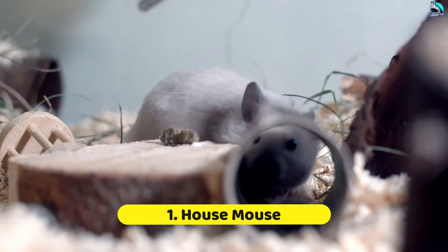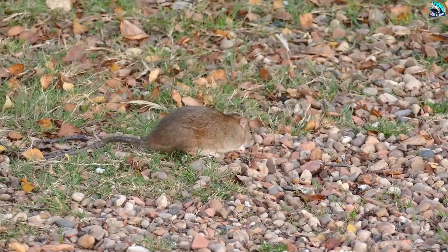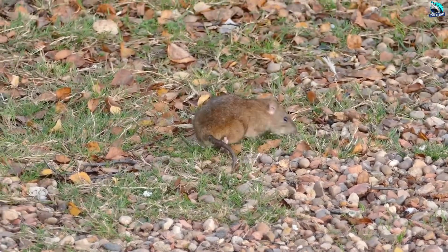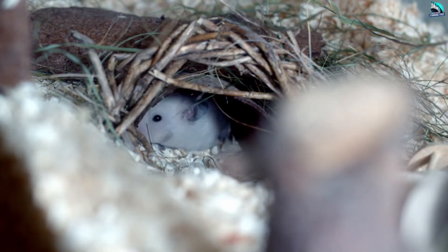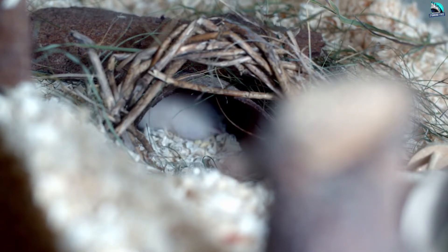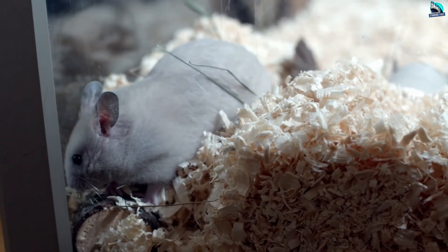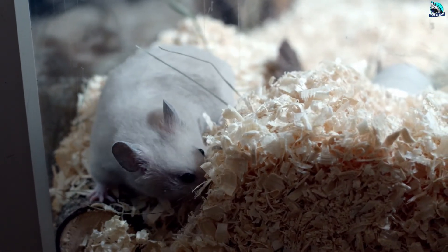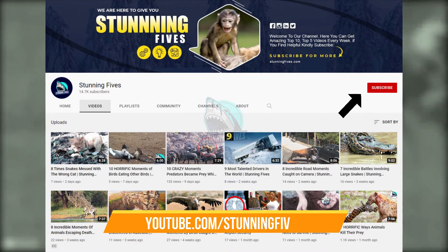Number 1: House Mouse. While there are 38 species of mice in the Mus genus on the planet, the most common is the house mouse. When living outdoors, they create burrows in the earth and line them with dry grass, but they will also burrow in found spots. Indoors, they replicate this behavior and attempt to construct burrows in a wide variety of places, from inside walls to pillows in an attic. Check out our other videos and subscribe to be part of the Stunning Fives.